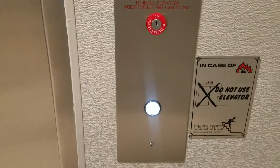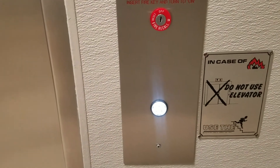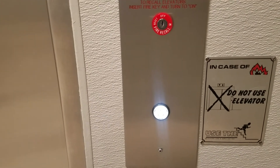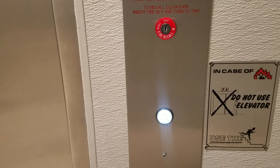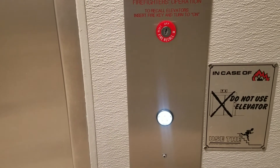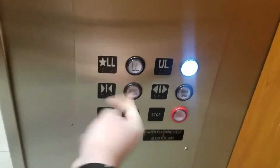It's coming down, and this used to be the old fixtures. We have got a UL, door close button works — I like that.